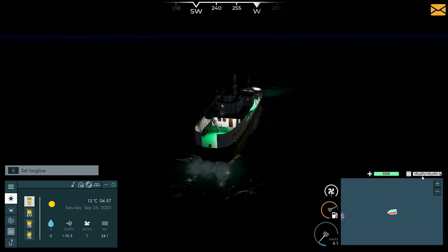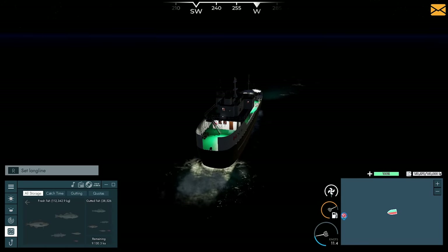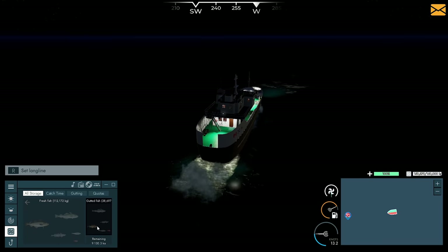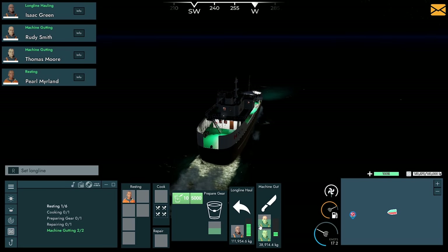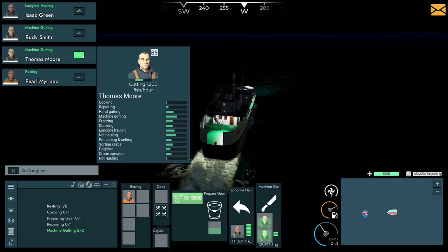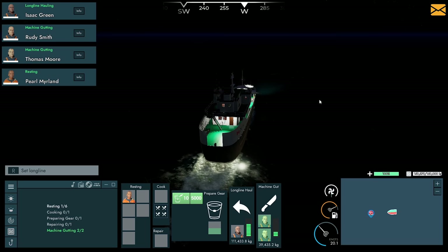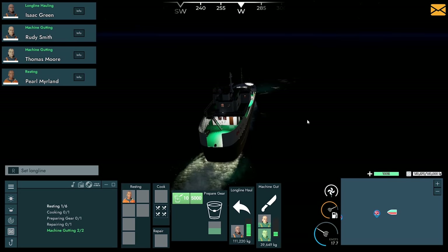Right, guys, we're coming up on our last line. We've got 150,000 in weight on board — 8,000 cod, 8,000 haddock, silver hake, some pollock. We've got the most haddock as far as what's gutted at the moment. Isaac might be able to get this last line — I think he's going to be tired after that, it's 5 o'clock in the morning. Hopefully we can get all this gutted before we head into port.